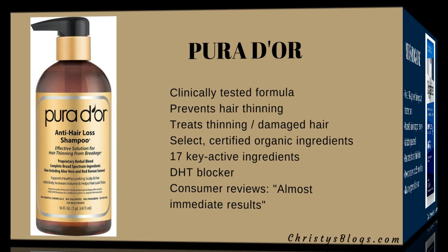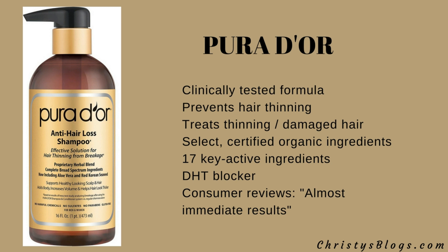Next is Pira Dior — I'm not sure of the pronunciation but it sounds fancy. This is a clinically tested formula. It's not only a treatment, it also prevents hair thinning, so you can use it before it happens to prevent further loss. It has certified organic ingredients and is a DHT blocker. Some reviews mention almost immediate results, which is pretty awesome.